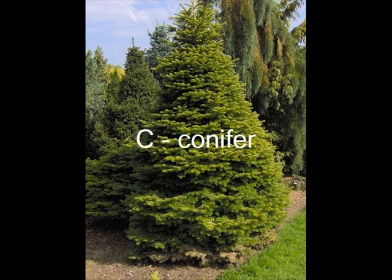Evergreens are actually carnivores. They lose their leaves and needles at times throughout the year.